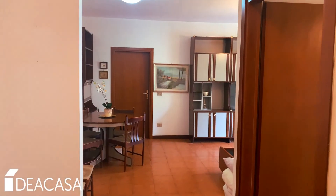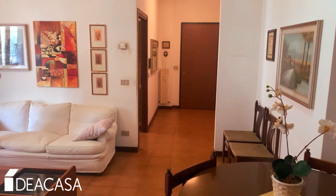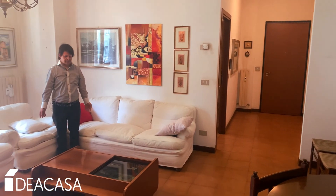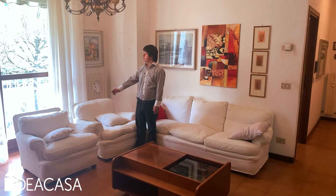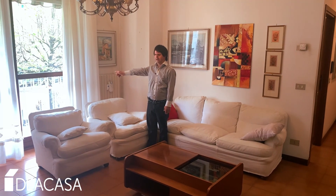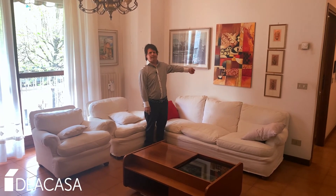Eccoci oggi in via Chiavenna 17 a Sondrio. Siamo nella zona living dove si rilassa con un bel balcone collegato alla cucina abitabile.